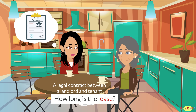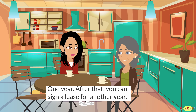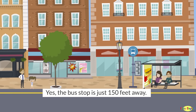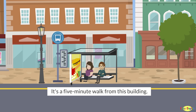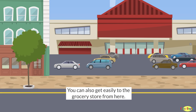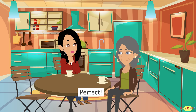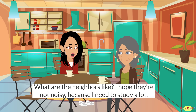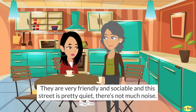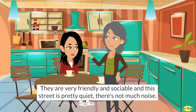How long is the lease? One year. After that, you can sign a lease for another year. Is the apartment close to public transportation? Yes, the bus stop is just 150 feet away. It's a five-minute walk from this building. You can also get easily to the grocery store from here. What are the neighbors like? I hope they're not noisy, because I need to study a lot. No, they're not, so you shouldn't worry about that. They are very friendly and sociable, and this street is pretty quiet. There's not much noise.